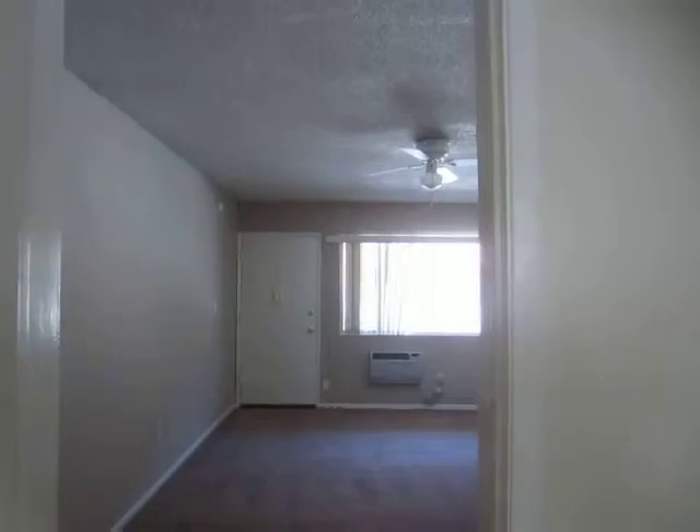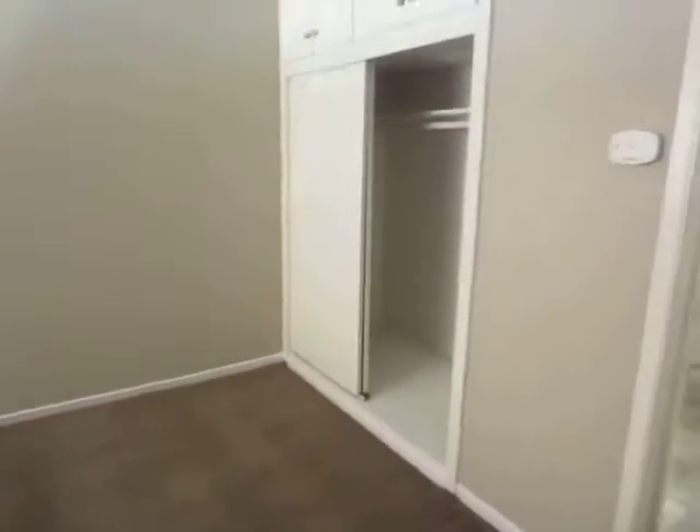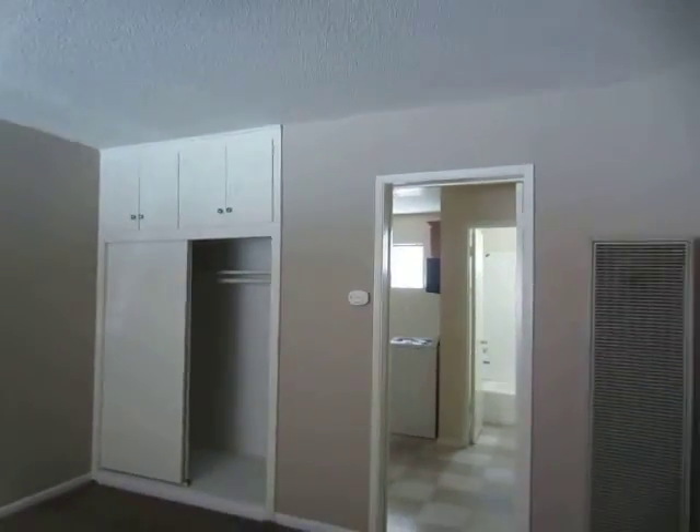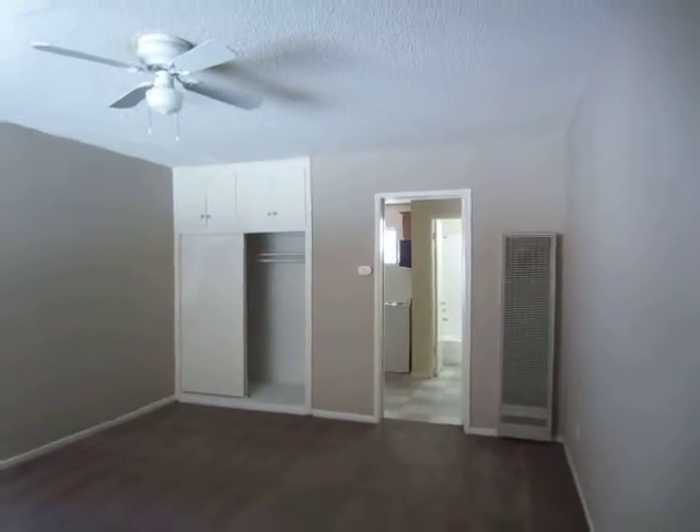If you would like to view this apartment, please click on the request a viewing tab at the top of the page. Fill out your full name, email address, and phone number, and you will receive the viewing instructions shortly. We hope you like it.